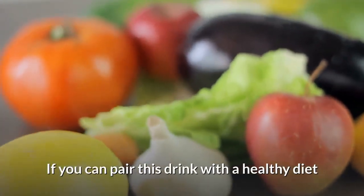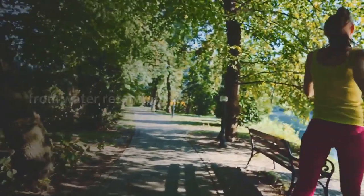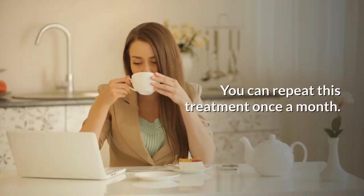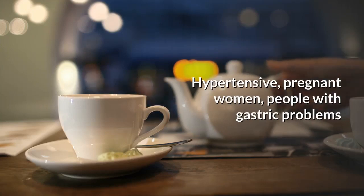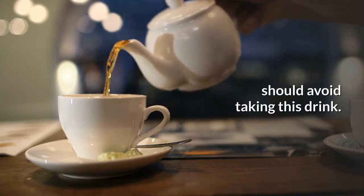If you can pair this drink with a healthy diet and some physical exercises, you'll be able to lose some pounds from water retention. You can repeat this treatment once a month. Hypertensive people, pregnant women, people with gastric problems, and children under 6 years old should avoid taking this drink.